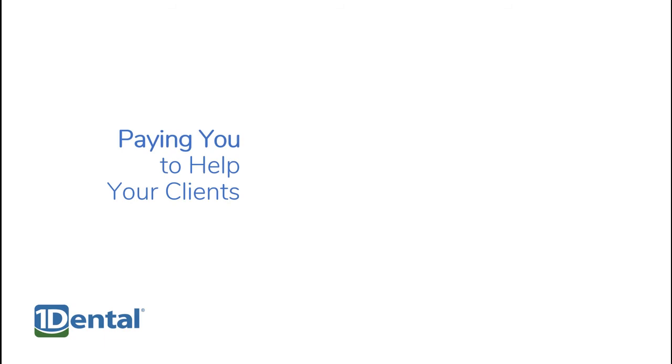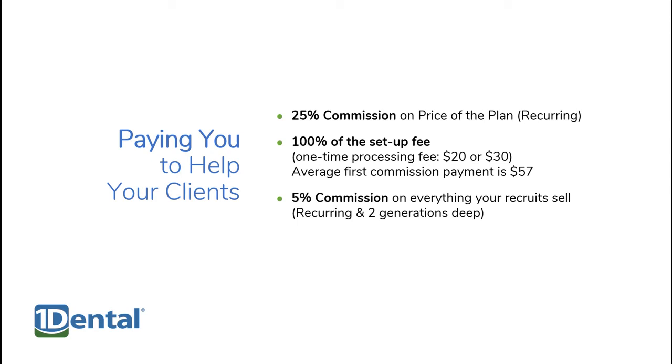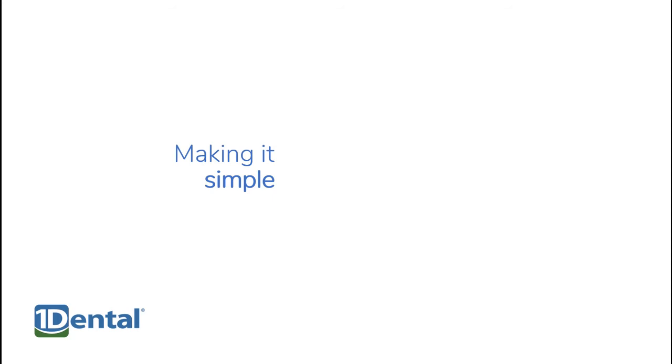One Dental brokers receive a twenty-five percent recurring commission for the life of the memberships they sell, and one hundred percent of the setup fee. The average first commission payment is fifty-seven dollars. There's also a five percent recurring commission on everything your recruits sell.